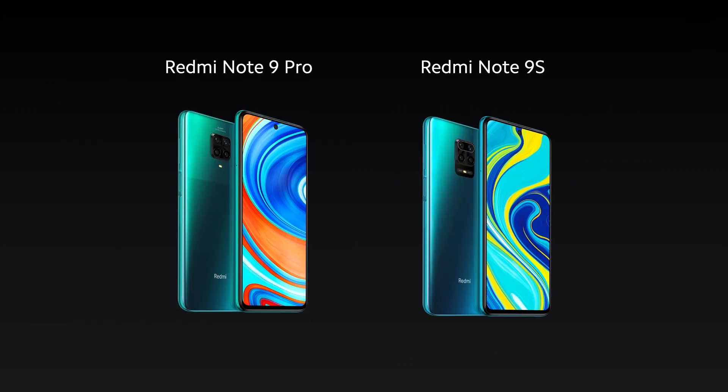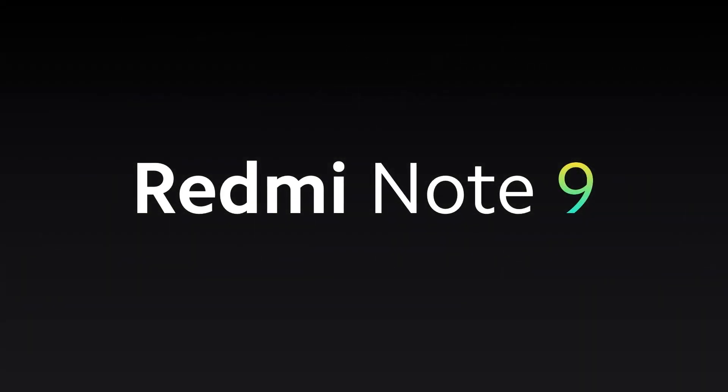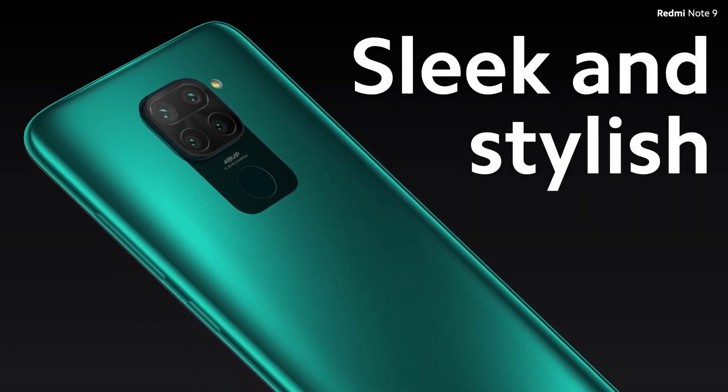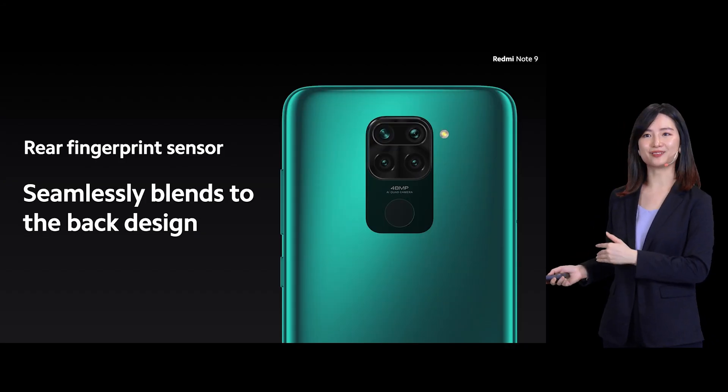Now, there's still one member of the family that's missing, and I'm sure you would know it — the Redmi Note 9. Redmi Note 9 is the best-in-class mid-range hotshot. It has an awesome 6.53-inch dot display with Germany TÜV Rheinland low blue light protection. At the back, it comes with a sleek and stylish symmetrical design, and the fingerprint sensor is designed at the back.